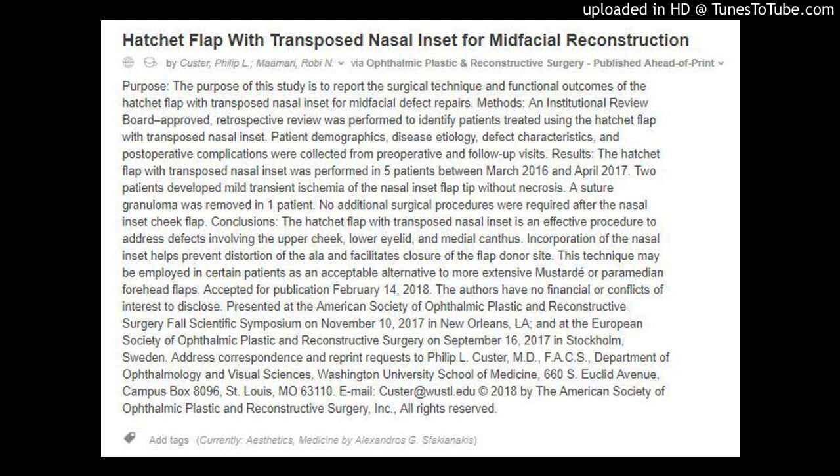Accepted for publication February 14, 2018. The authors have no financial or conflicts of interest to disclose. Presented at the American Society of Ophthalmic Plastic and Reconstructive Surgery Fall Scientific Symposium on November 10, 2017 in New Orleans, Louisiana, and at the European Society of Ophthalmic Plastic and Reconstructive Surgery on September 16, 2017 in Stockholm, Sweden.